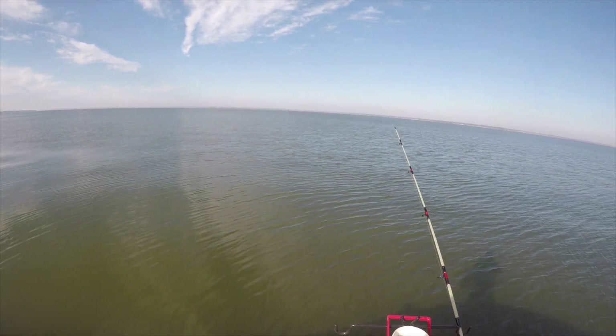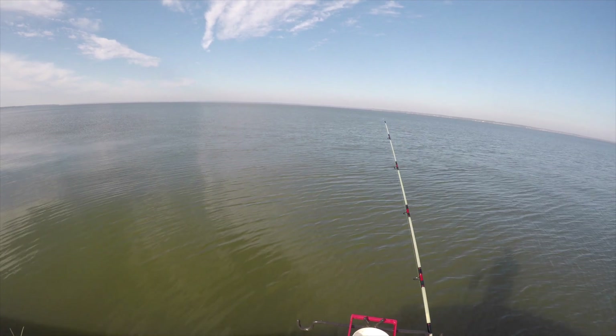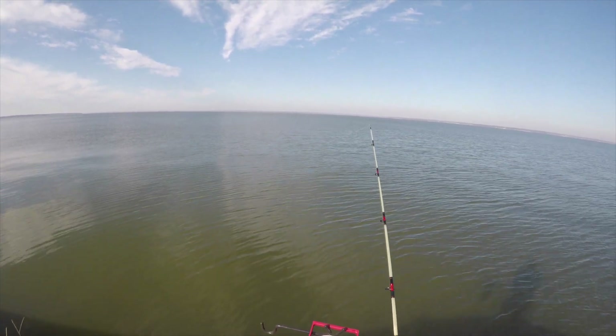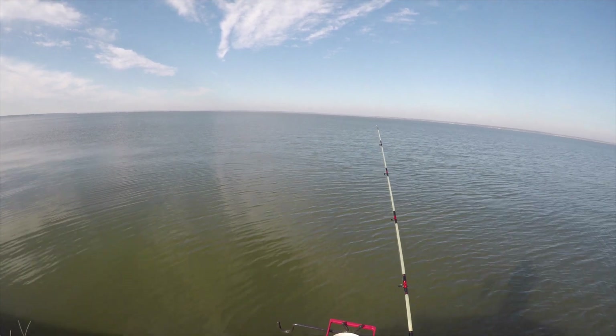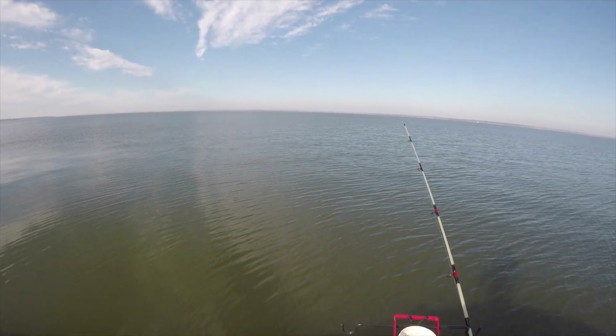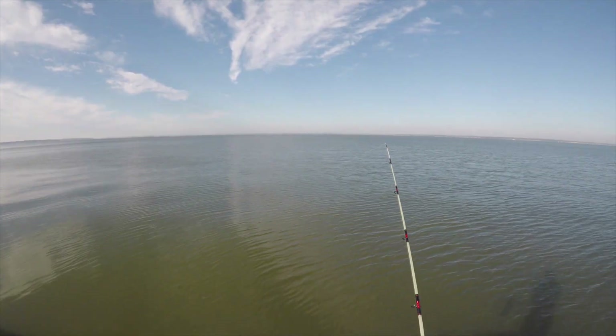Each day has two major best fishing times and two minor best fishing times based on the sun, the moon, barometric pressure, etc. What we're going to try today is fishing during those times and see what we come up with, so let's get started this morning.